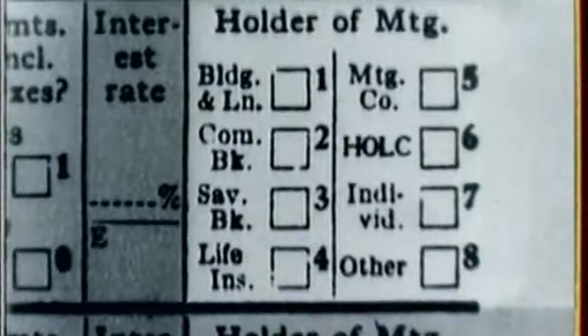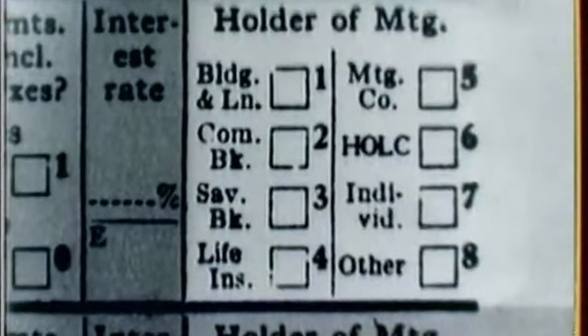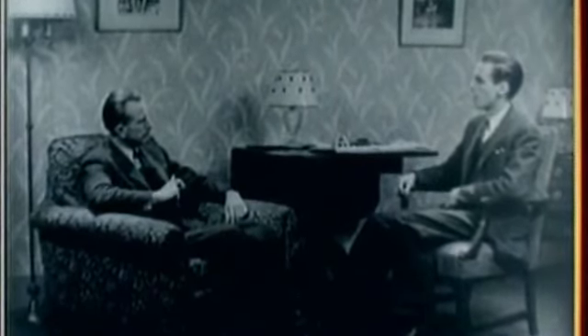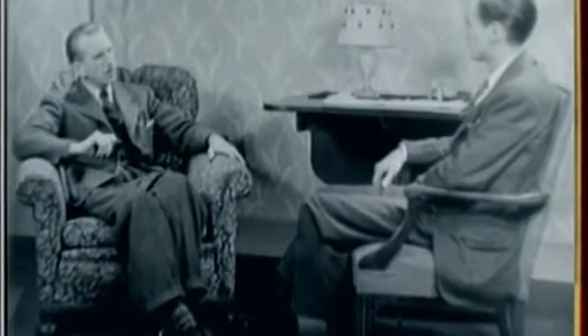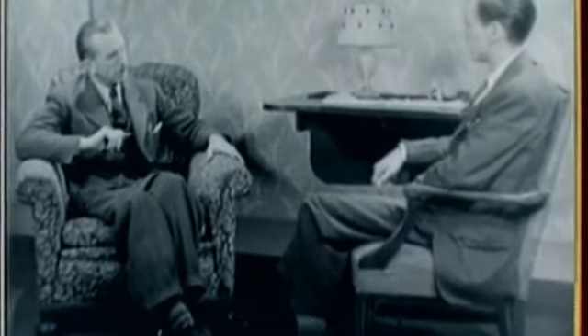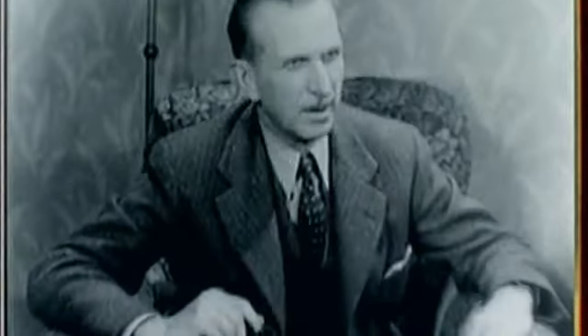Mortgage debt or land contract is the last section on the housing schedule. These questions must be asked tactfully. Special care is required in obtaining the answer to question 31, because in many cases the holder of the mortgage is not the same as the agency to which payments are made. Who holds the first mortgage on your house? The Institution Mortgage Company. Does the Institution Mortgage Company actually hold the mortgage, or do you simply make payments there? I'm not sure — I believe somebody else actually owns the mortgage, and the Institution Mortgage Company merely makes the collections. I remember now: they sold the mortgage to somebody else. Do you remember to whom? I'm not sure which one, but I know it was a life insurance company.